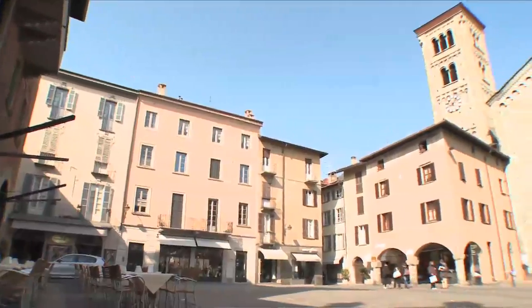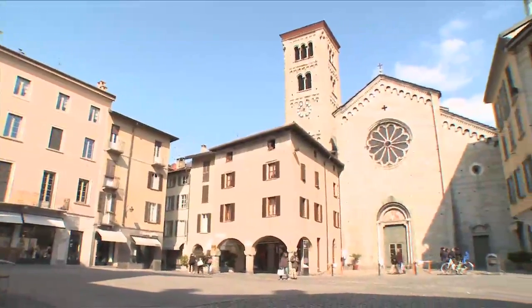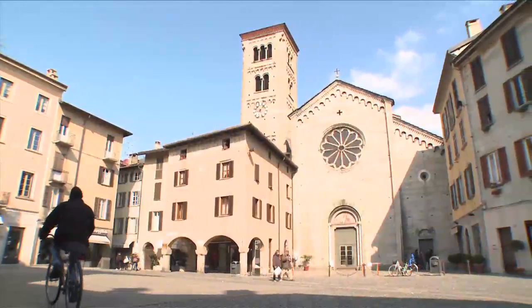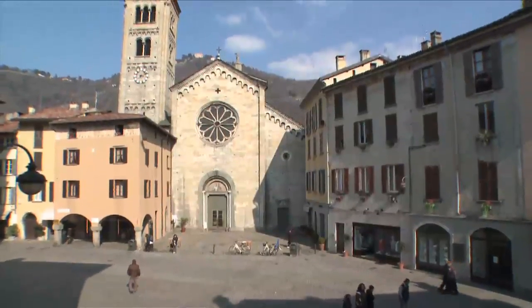San Fedele is situated in the square that holds its same name and is one of the oldest churches in Como. It was built in 1120 on the site of a pre-existing early middle-aged basilica to enshrine the remains of St. Fedele.